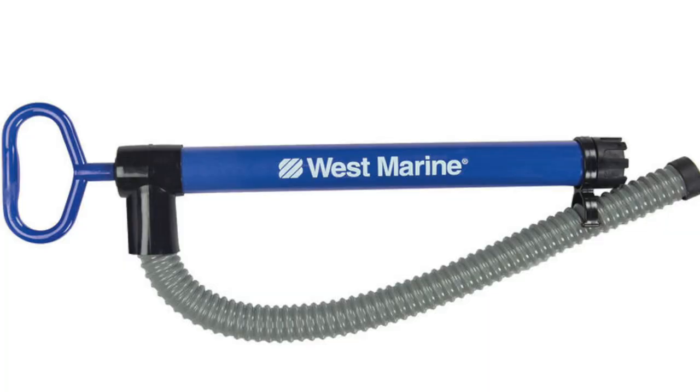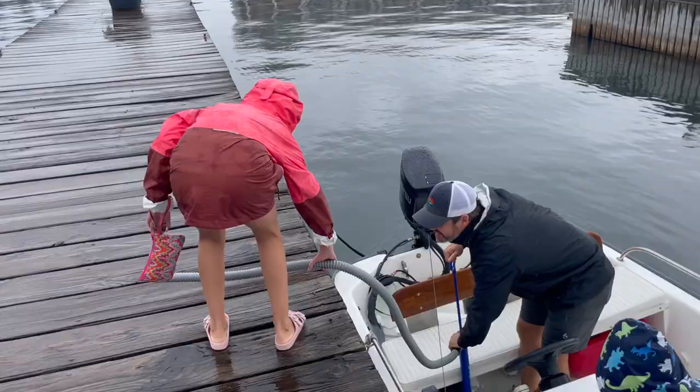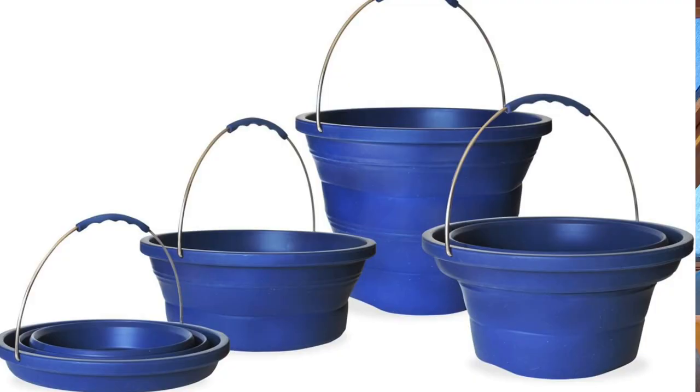Number two is a hand-operated bilge pump — I almost put this one at number one because we've used the heck out of it. You'd find it at West Marine or Walmart, but the West Marine boat supply version is bigger. It requires no electricity, just two arms moving in a reverse motion. It sucks out any water — we've used it in the bilge, in the toilets, and in the dinghy to bail it out. It's a great all-around safety item, super cheap, and it always works.